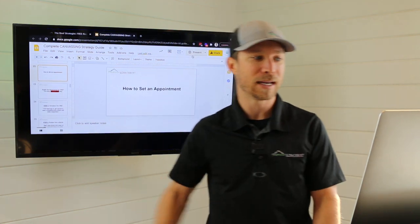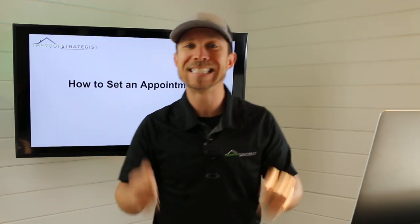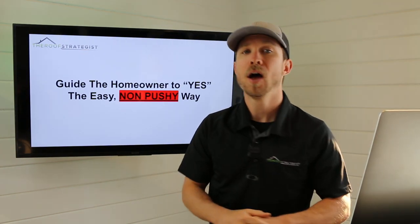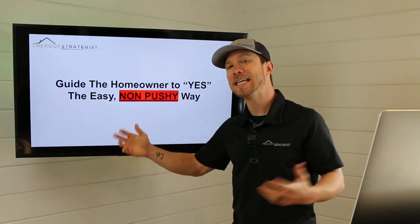Now let's get back to it. We are going to be talking about how to set an appointment in seven steps. Our job is to guide the homeowner to saying yes in a very easy and non-pushy way.